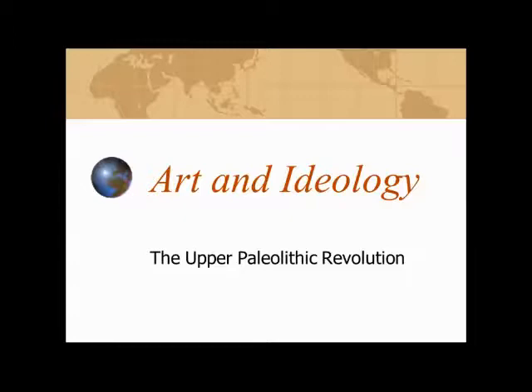The various developments we're talking about here in technology are part and parcel of this thing called the Upper Paleolithic Revolution — the sweeping changes we see in a number of different parts of the world and different categories towards the end of the Paleolithic, towards the end of the Pleistocene, about 40, 30, 20 thousand years ago or so.